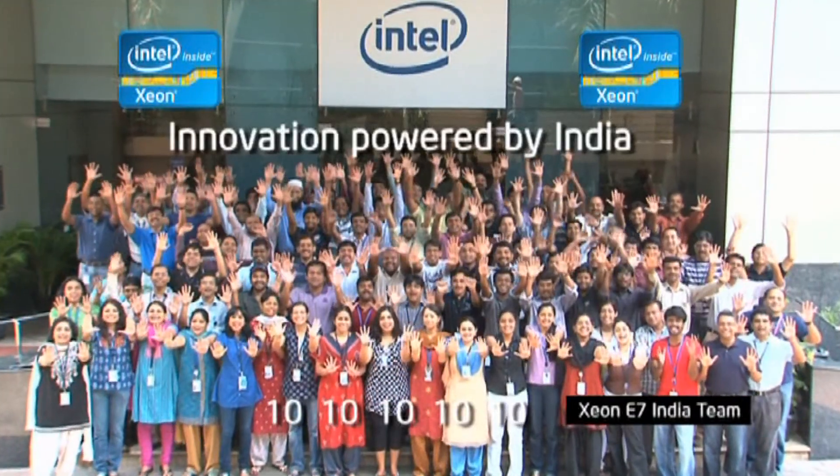The E7 is going to be an amazing product for Intel. The E7 is an impressive product delivered by an outstanding and energetic team. Intel! Invent Intel!